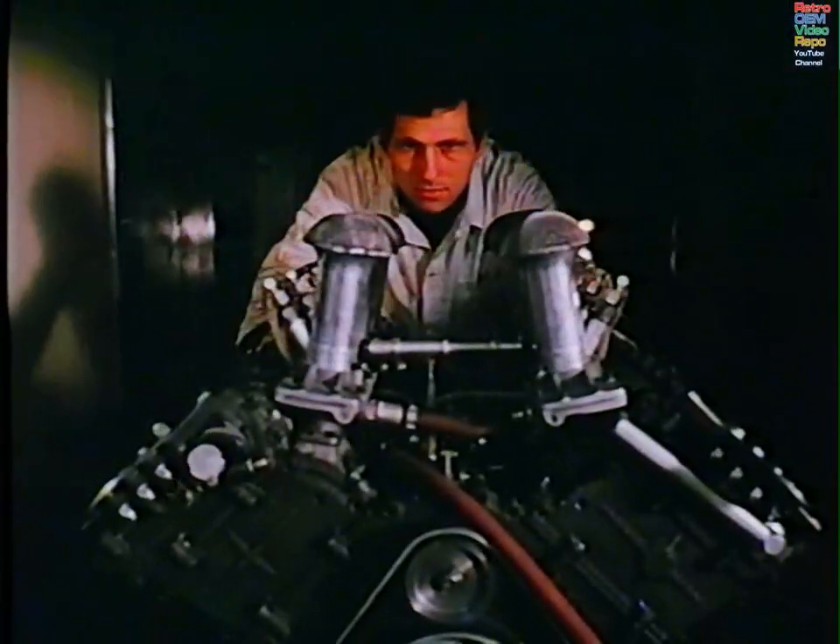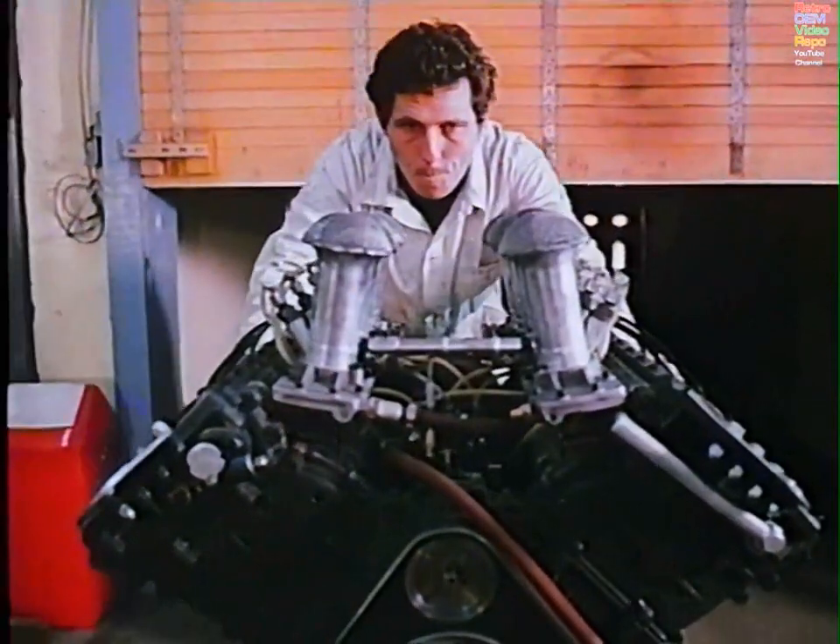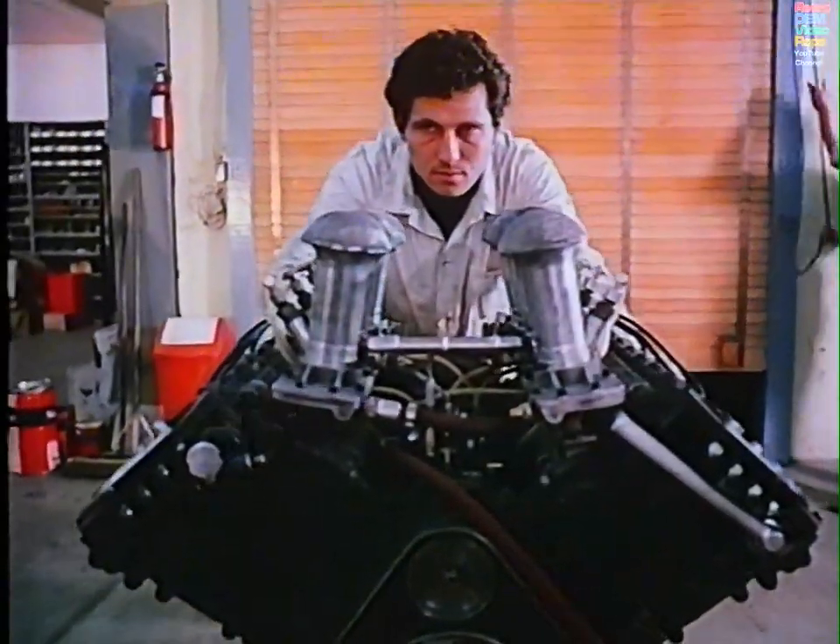Ford's involvement in Formula One goes back to an earlier era. Designed by Keith Duckworth at Cosworth Engineering, the Ford double four-valve, or DFV engine, is the most successful competition engine ever built.